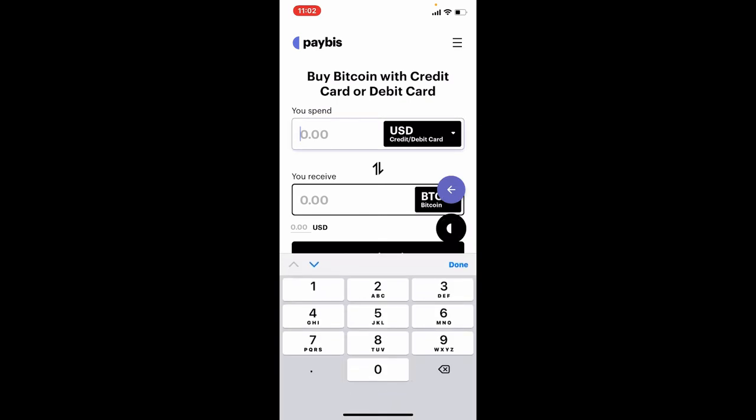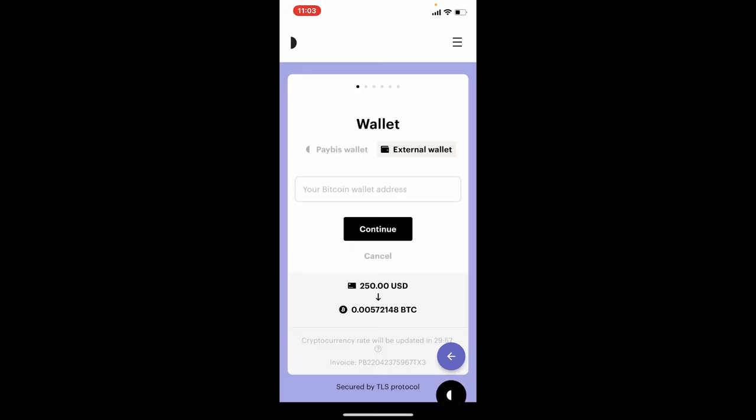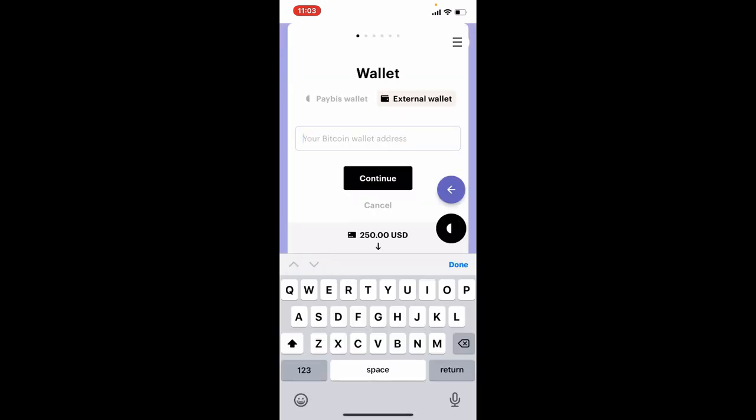Once you're done selecting a payment method, go ahead and type in the amount of money you are willing to spend into the first text box. For example, if I want to spend 250 US dollars, the amount of Bitcoin that will be received with that particular amount will be displayed on the next field.